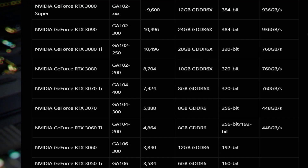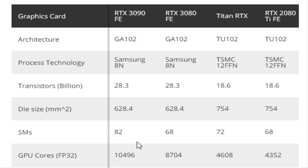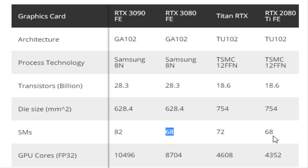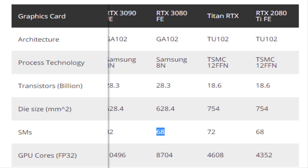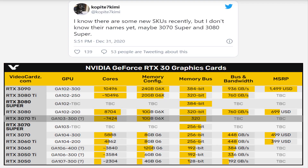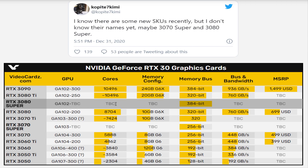While the RTX 3080 and 3090 feature 68 and 82 SMs respectively, the RTX 3080 Ti is supposed to get the same SM count as the latter but with a reduced 320-bit bus. The RTX 3080 Super, on the other hand, is reportedly getting a wider bus of 384-bit but a lower shader count of around 9,600 FP32 cores, or 73 to 75 SMs.